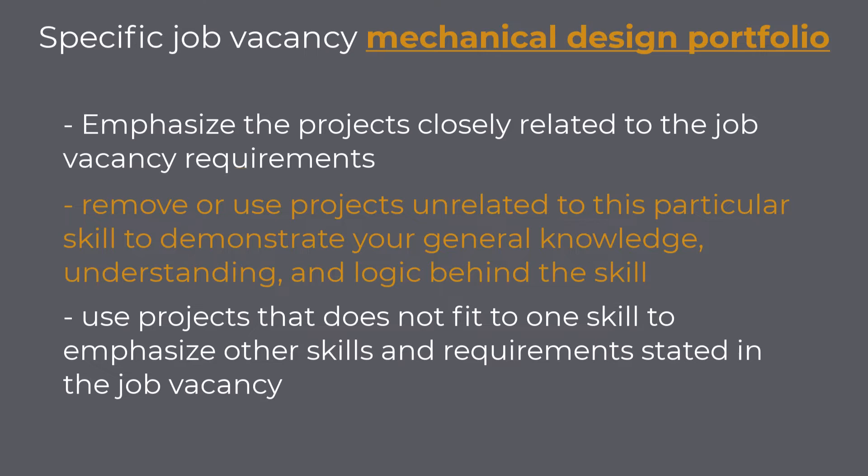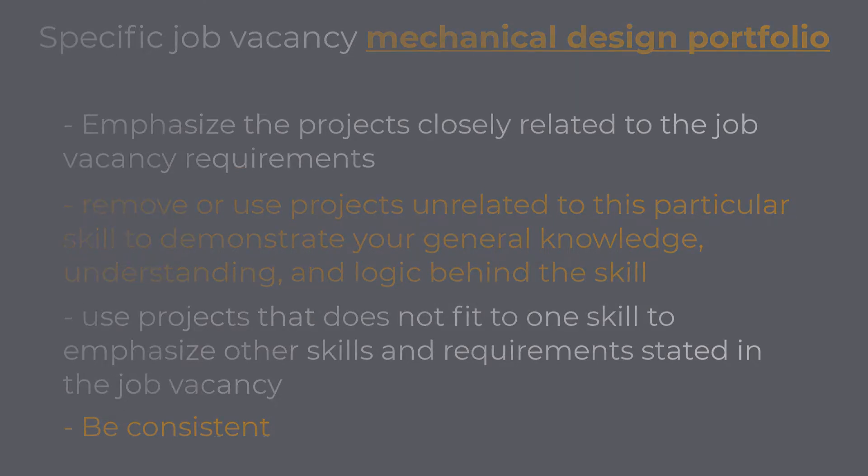You want to ensure that your mechanical design portfolio and your CV do not confuse the person looking into your documents. Do not jump around, proving that you are this human machine that knows everything and that there is nothing you cannot do. Most people are well aware of the saying, Jack of all trades, master of none. You want to ensure that you do not come across as a master of none. You should keep your portfolio and CV harmonized and represent yourself as a person that is an ideal candidate for this specific role.